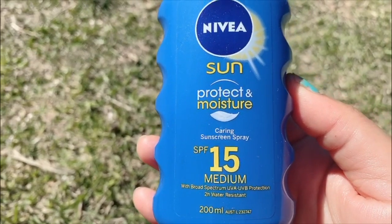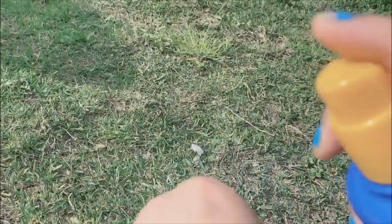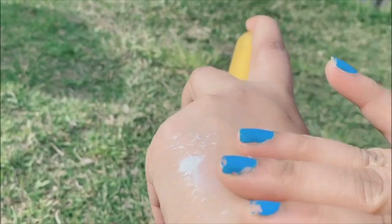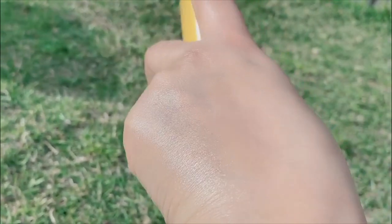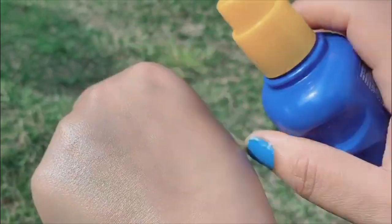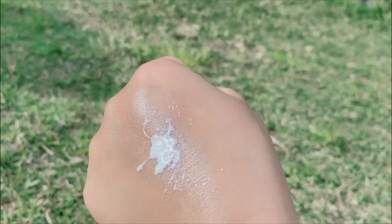After washing your face, you can use it. This is a spray bottle which is very easy to use. It is very light on your skin and when you use it, it gives a very healthy glow.